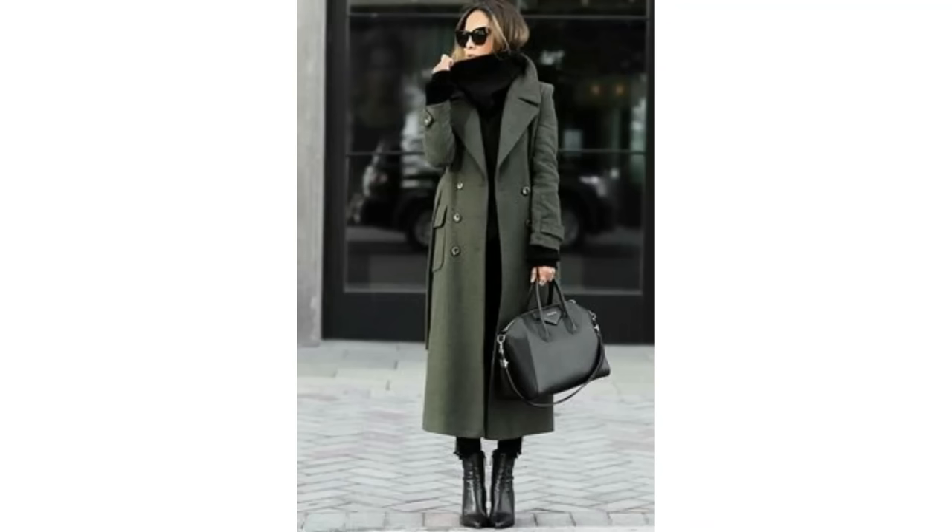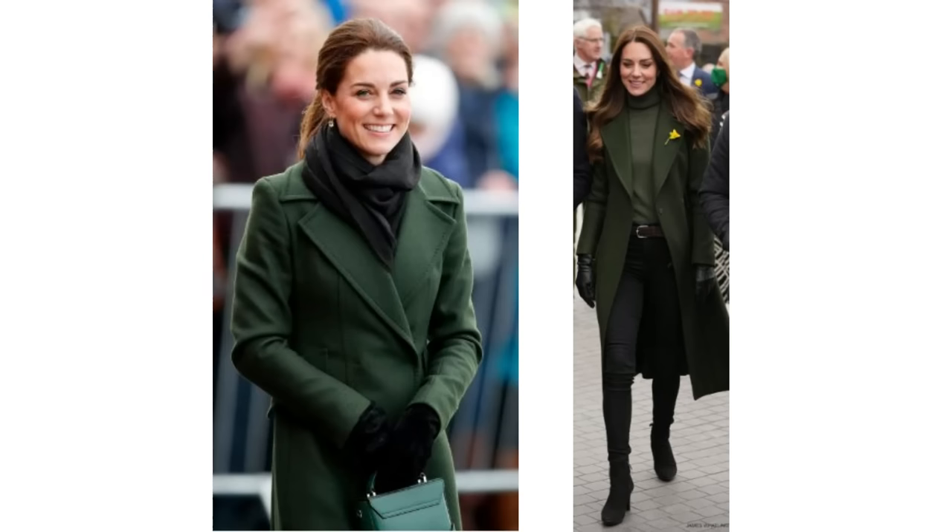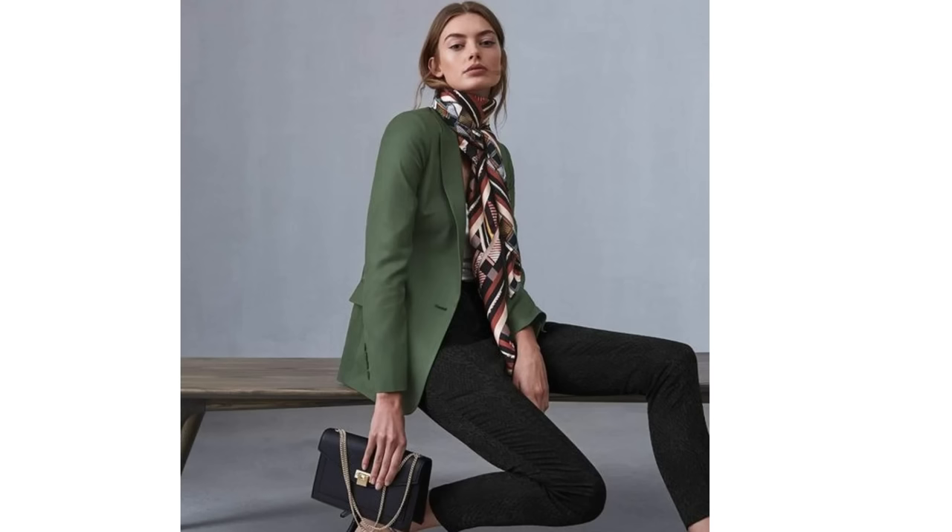Like green and black, for example — two basic colours but when paired together they can look terrific. This combination can be made to work for smarter looks or more casual day-to-day outfits. A long-line olive or khaki green coat looks wonderful worn simply with all black underneath. The Princess of Wales has worn this look before, and she's also done it with a matching green sweater with black on the bottom. The same outfit could be worn with a green blazer, and you could add a really gorgeous printed scarf to that.